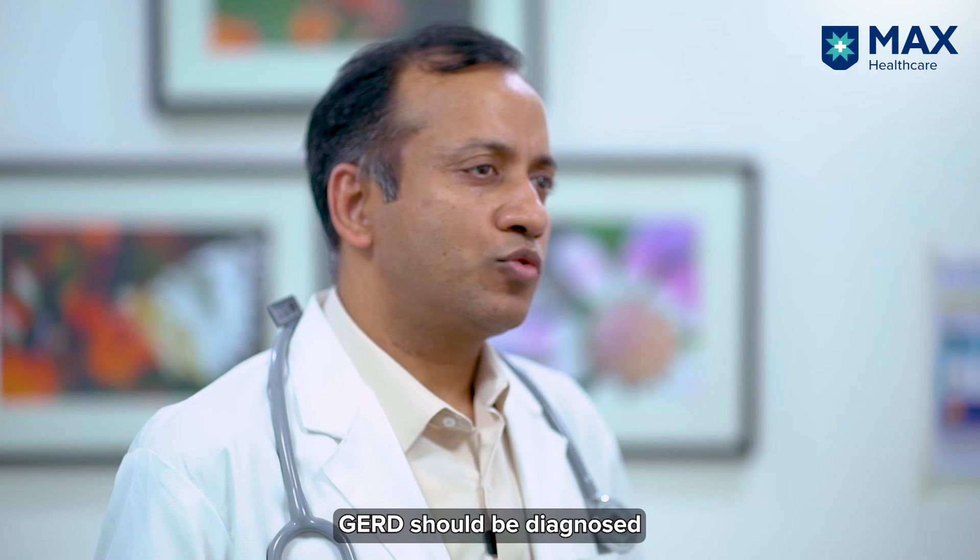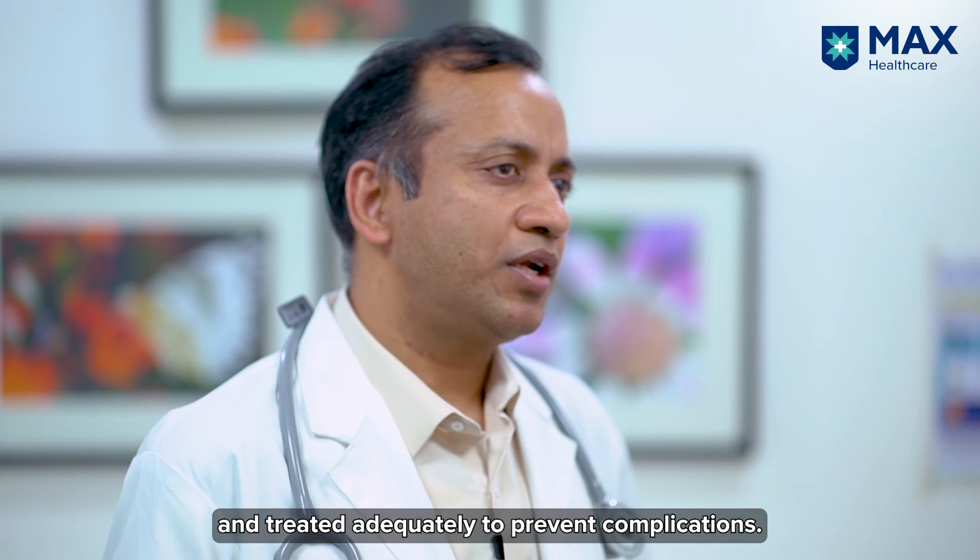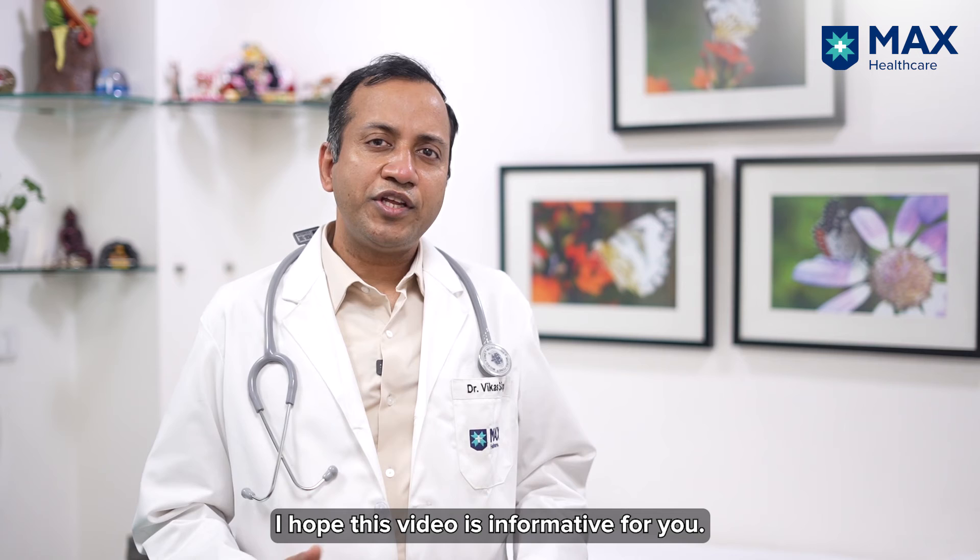There are also endoscopic techniques through which we can tighten the loose valve. GERD should be diagnosed and treated adequately so that complications can be prevented. I hope this video is informative for you.